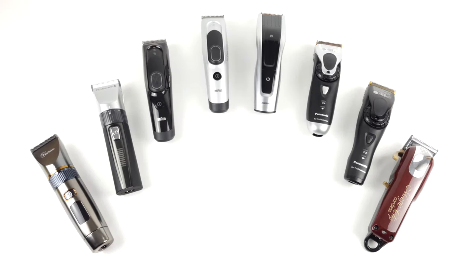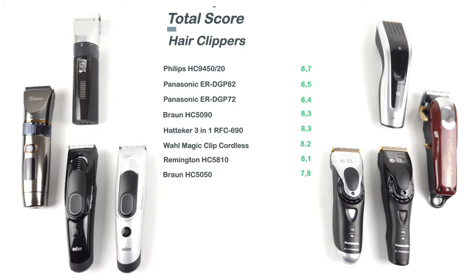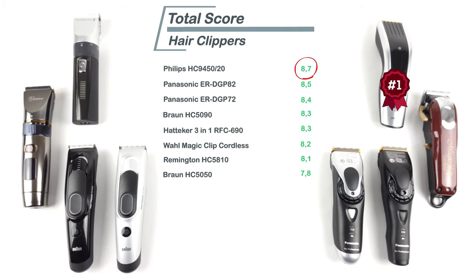The hair clippers in our comparison were thoroughly scrutinized and the bottom line is that none of them really failed. Nevertheless, we would like to present our winners. Coming out on top, we have the Philips HC9450, which stood out due to its digital features as well as a solid trimming performance. Coming in at second place, we have the Panasonic ER-DGP82, which might come across as a little basic but even leaves the Philips behind in terms of pruning and trimming. And our third spot goes to the Panasonic ER-DGP72, the predecessor of the DGP82.